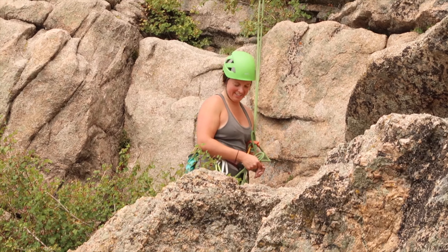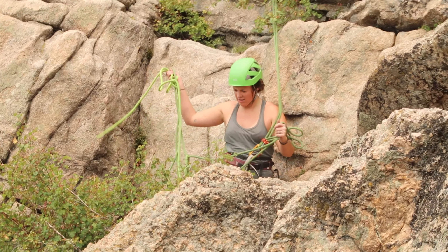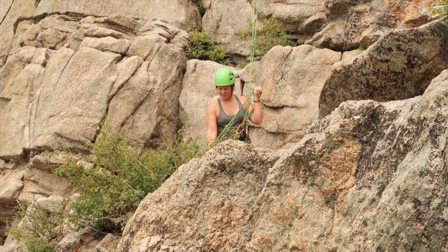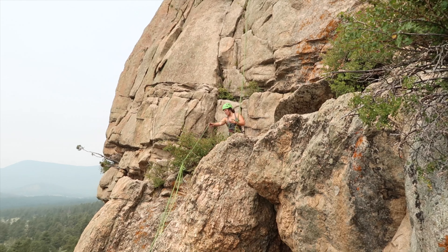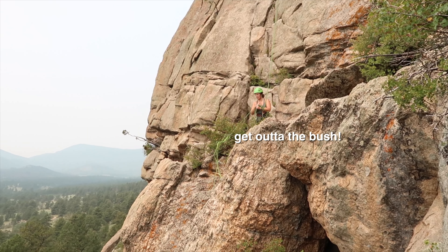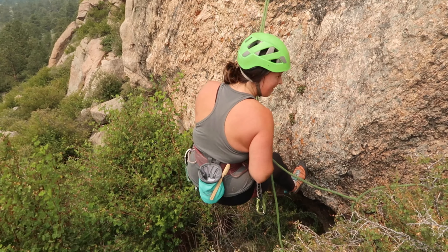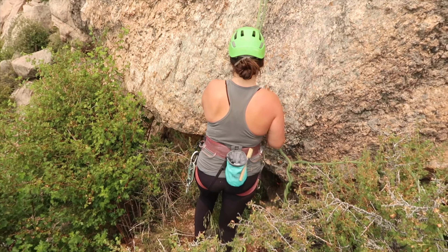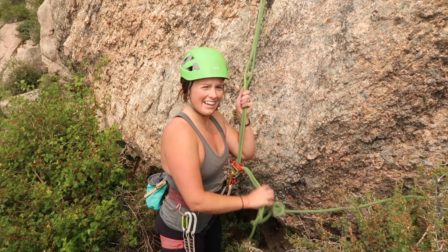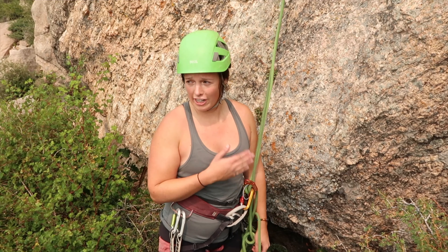That was fun. Alright, that was super fun. Nice climb. But we're at 9,000 feet and I'm feeling it.